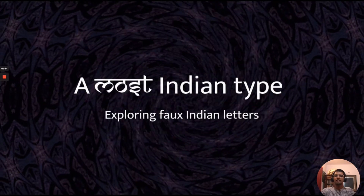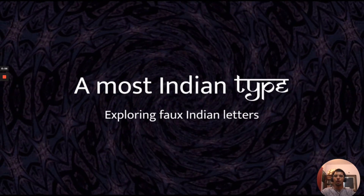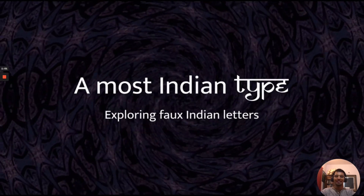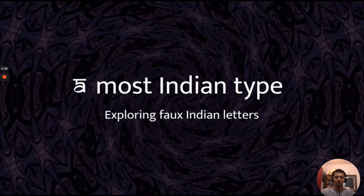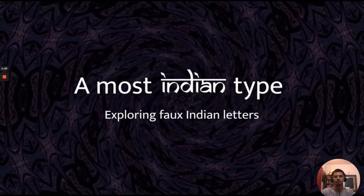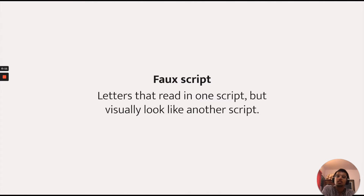And that's when I entered this rabbit hole of 'A Most Indian Type,' where I'm basically exploring Indian letters and what they mean to me and what I think of them. Now, a faux script is letters that read in one script but usually look like another script.